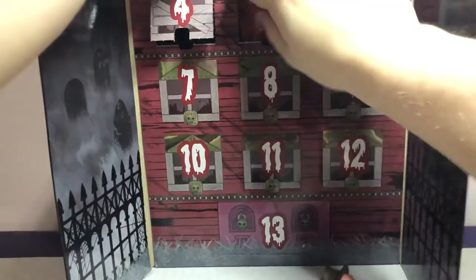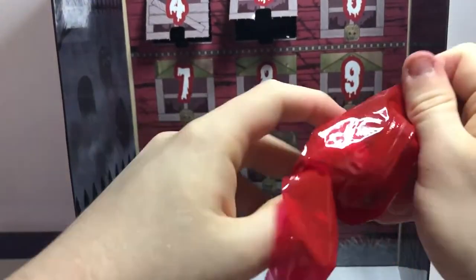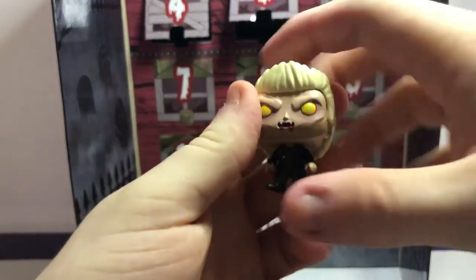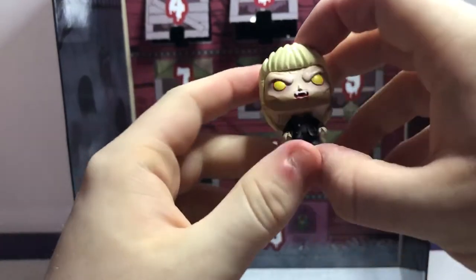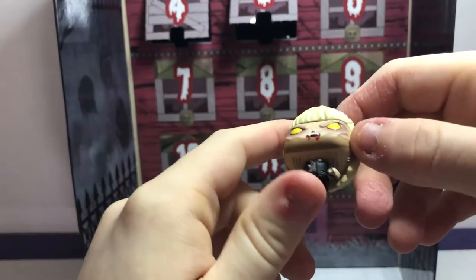Number five is next. It looks like we got David from the Lost Boys in his vampire look. We've seen the Lost Boys, so if you guys have any info about him, it'd be pretty cool to know.